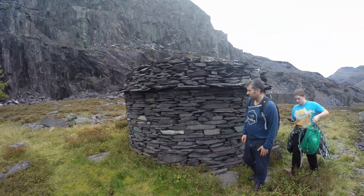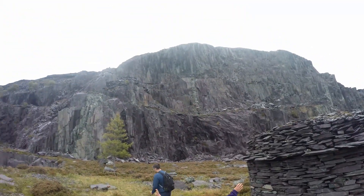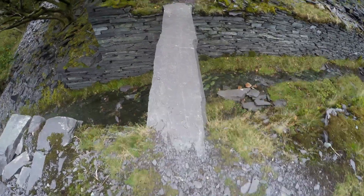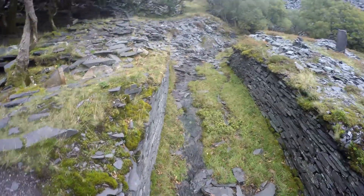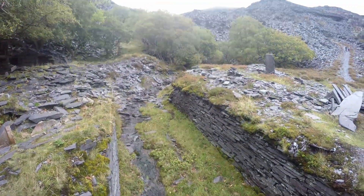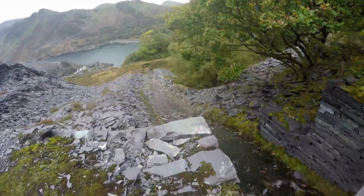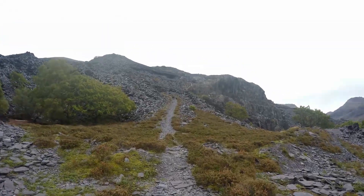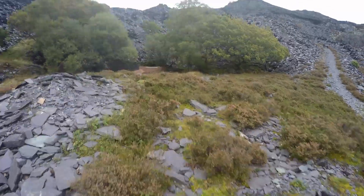That's that little blast shelter den — they used to take cover in that if they were blasting. Now on another level, this looks down to that little house where the compressor was earlier on. There's a little stream.